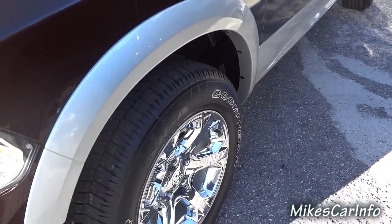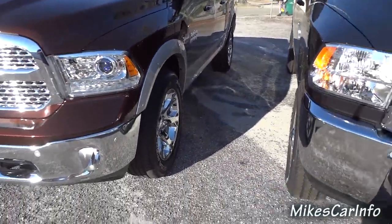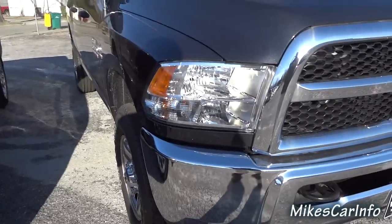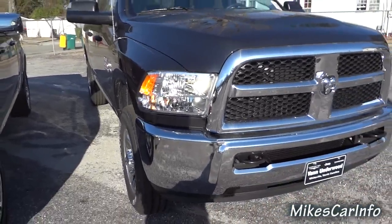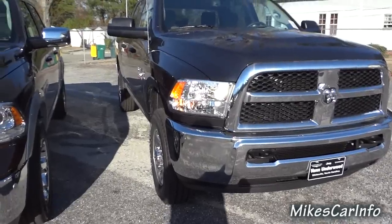Now this one is a different trim level — this is a Laramie over here, so you've got a lot more options, fancier headlights and stuff. The 2500 is more of a basic model, more for work. The Laramie has leather interior while the 2500 has cloth.